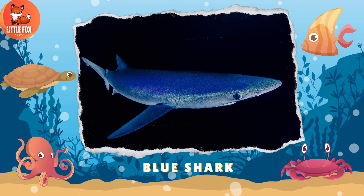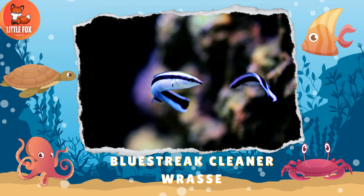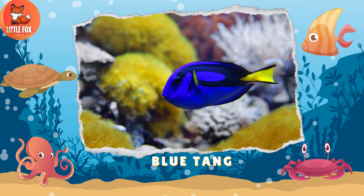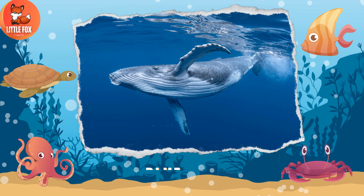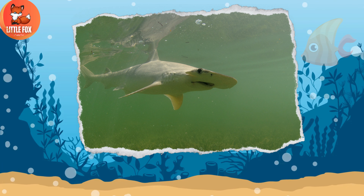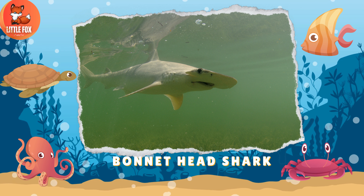Number 19: Blue Shark. Number 20: Blue Streak Cleaner Wrasse. Number 21: Blue Tang. Number 22: Blue Whale. Number 23: Bonnethead Shark.